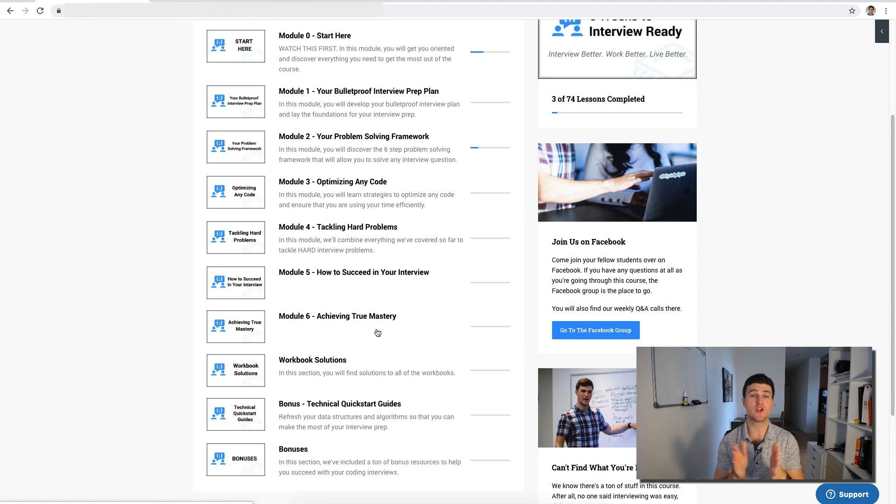Finally, module six is about what to do next. Interviewing is really not a one-off thing — it's a lifetime skill. The average software engineer changes jobs every two to three years, meaning you're going to interview literally hundreds of times throughout your career. So once you learn it, you want to make sure you actually retain it. That's why you have lifetime access to the course content, and in module six we're going to show you how to go forward and solidify what you've learned.